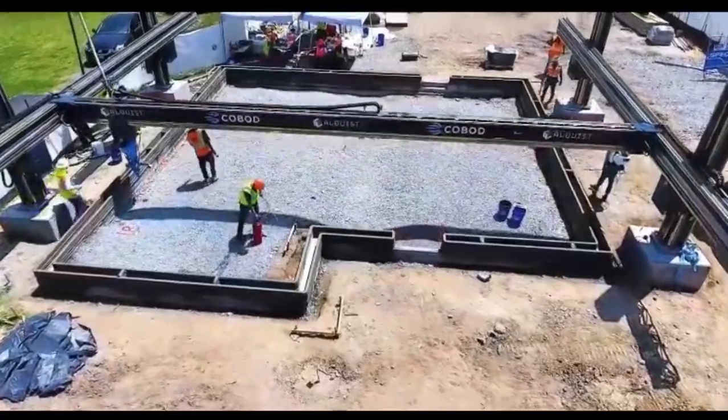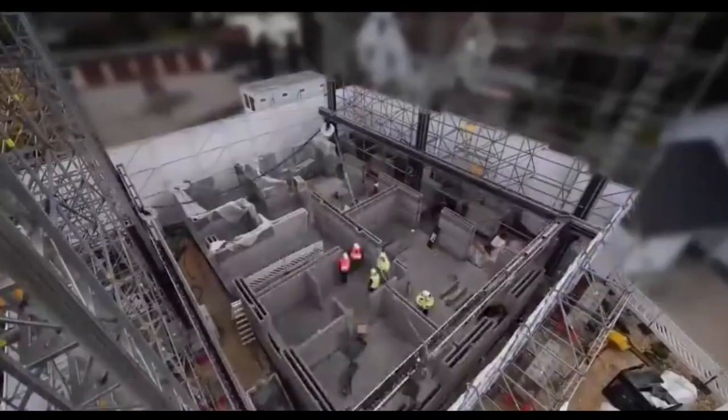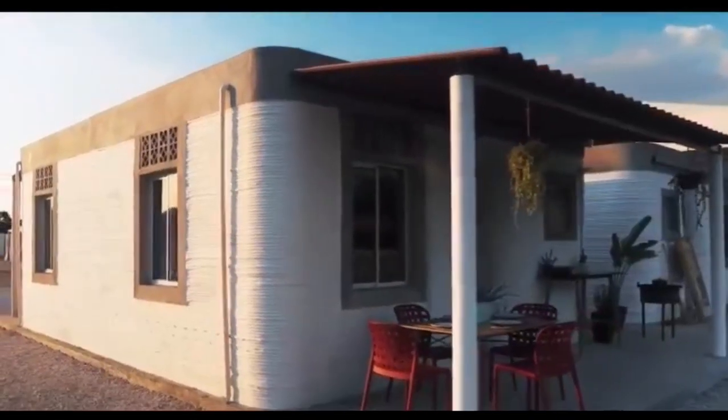With 3D printing technology, architects and engineers can bring their designs to life faster and more cost-effectively than ever before. From affordable housing solutions to intricate architectural masterpieces, the possibilities are endless with 3D printing.